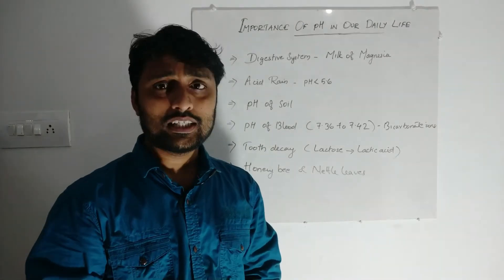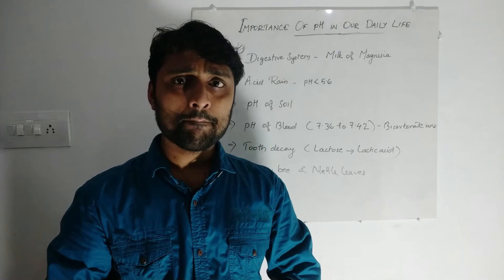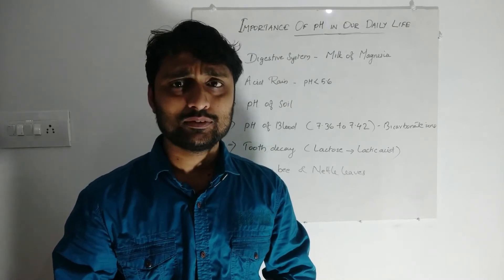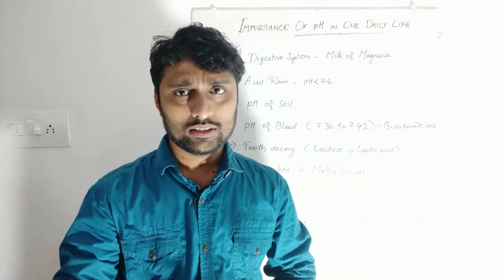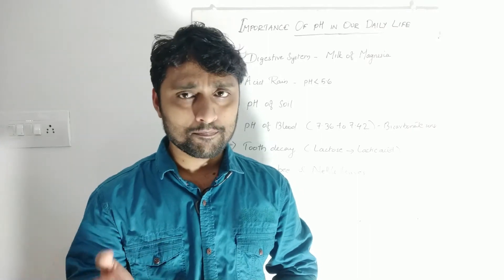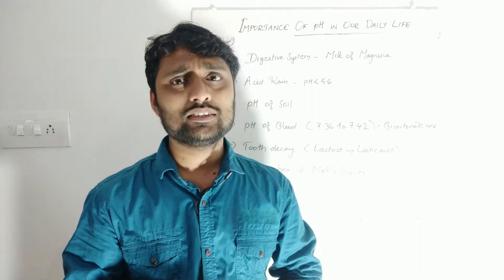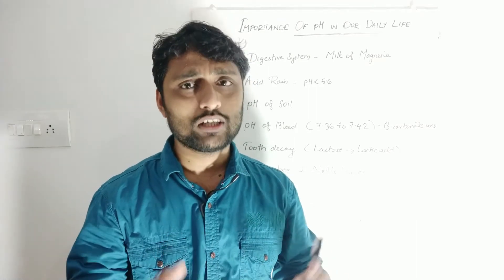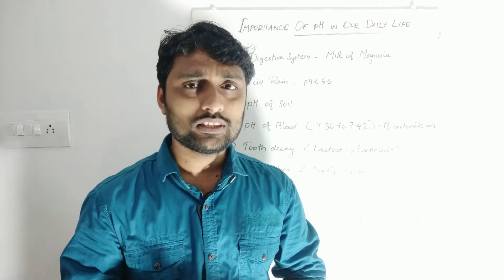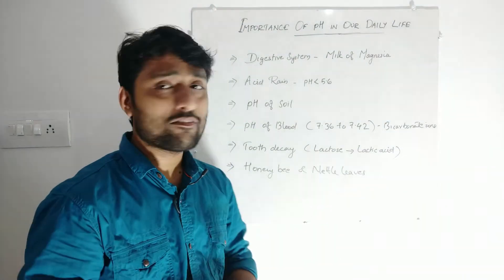Another topic is acid rain, which we also studied in 7th and 8th standard. Acid rain is especially due to nitrous oxide and sulfurous oxide coming from many factories and industries. These dissolve in water, form clouds, and result in acid rain, whose pH becomes less than 5.6.